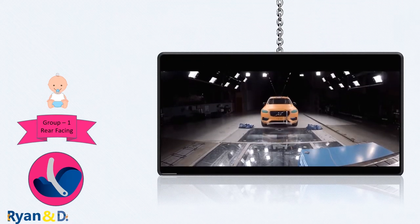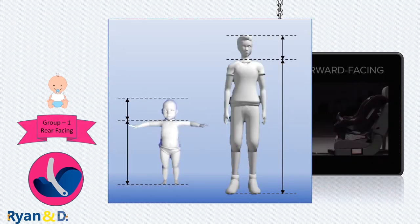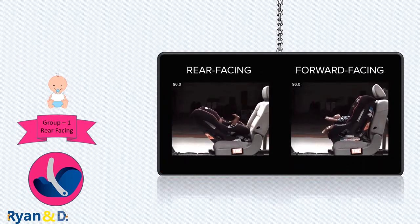Rear-facing is the best seat position for your young child and it's highly recommended for them to ride rear-facing as long as possible. A baby's head is larger in proportion to the body, and the neck is not strong enough to support that head. In a crash, a rear-facing car seat cradles and moves with your child, providing better support for the head, neck, and spine.